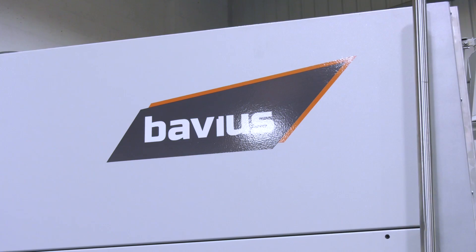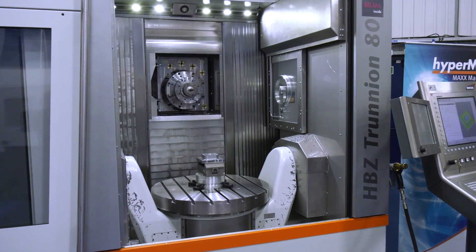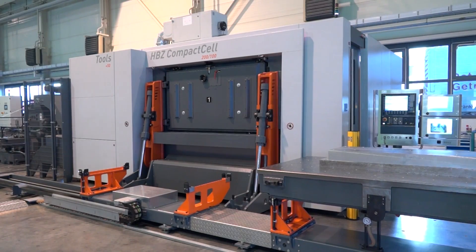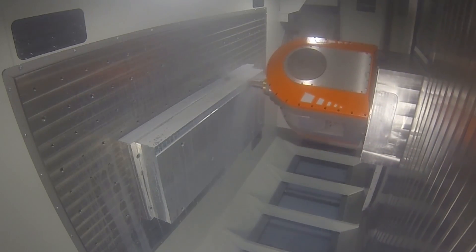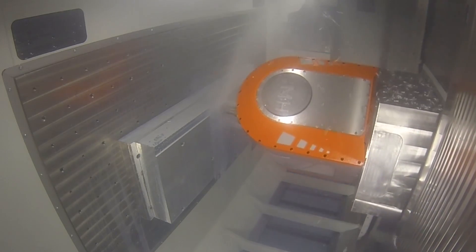The Bavius range within our portfolio includes horizontal 5-axis. We've done some promos on the stock machine over at Wellesbourne, and more recently there will be a large turnkey that we're delivering for an aero cell — a compact cell with twin pallet horizontal machining centres. The Bavius range is designed for metal removal: aero structures, wing spars, ribs — throughout the aerospace range that is Bavius's niche market. They focus on removing as much material as quickly as possible.